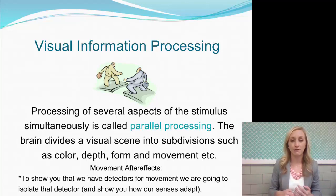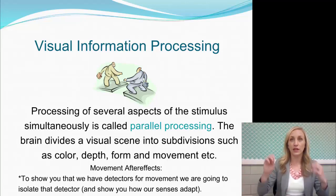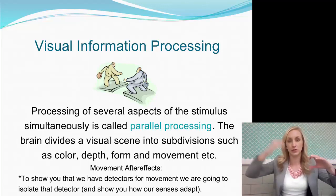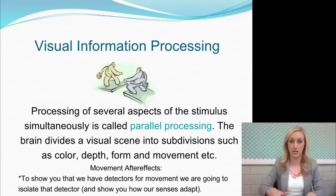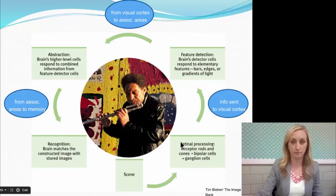The brain divides a visual scene into subdivisions like color, depth, form, and movement. Because things are able to be processed easily and automatically, we're able to process things all at the same time — just like a computer might do, processing a lot of different things simultaneously. So does your sense of vision.